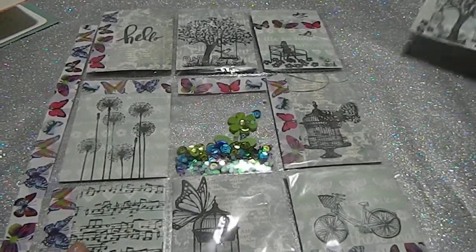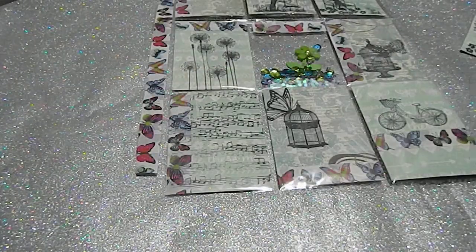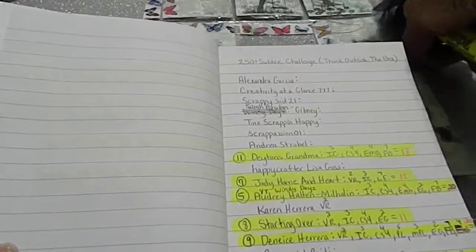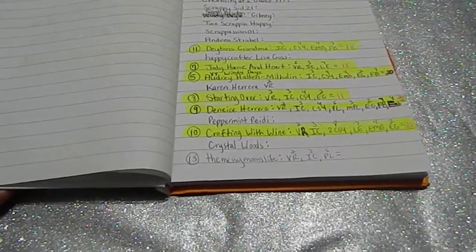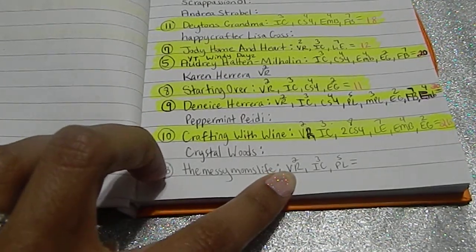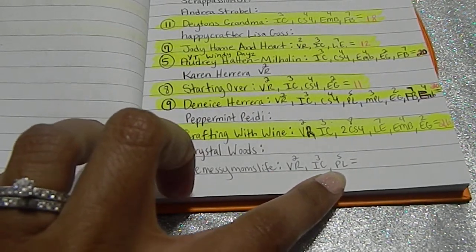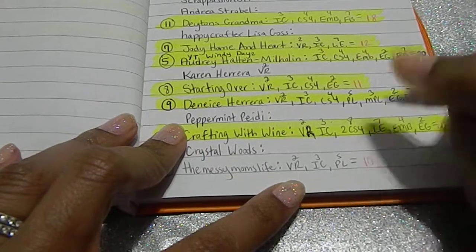Let's get into your points. I have you down for your IC which is really beautiful, and your pocket letter which you did a fabulous job on. So I have you down for entry number 13. You did a video response — two points for that. You did an IC — three points. And you did a big pocket letter — five points. That gives you a total of 10 points for my challenge.